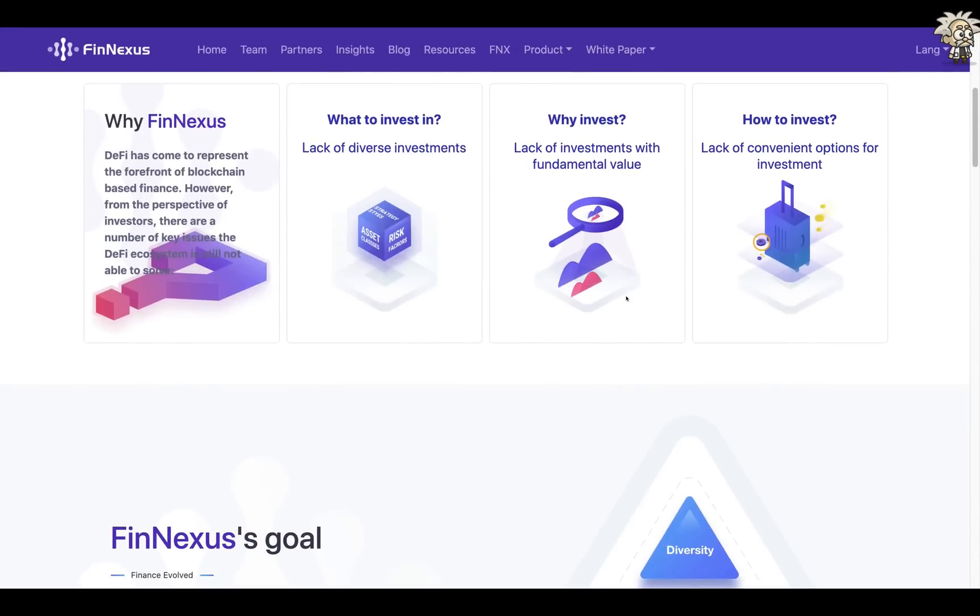You're probably thinking — why FinNexus? On their website, they state that decentralized finance has come to represent the forefront of blockchain-based finance. However, from the perspective of investors, there are key issues DeFi still can't solve: what to invest in — lack of diverse investments; why invest — lack of investments with fundamental value; and how to invest — lack of convenient options for investment.